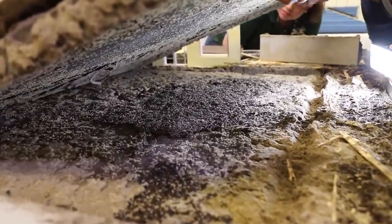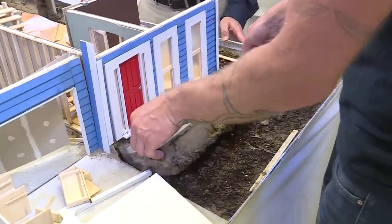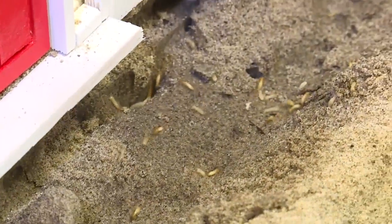Termites cause more than $5 billion in property damage each year in the U.S. alone. And unfortunately, those costs go right to your wallet, as termite damage is not typically covered by homeowners insurance.